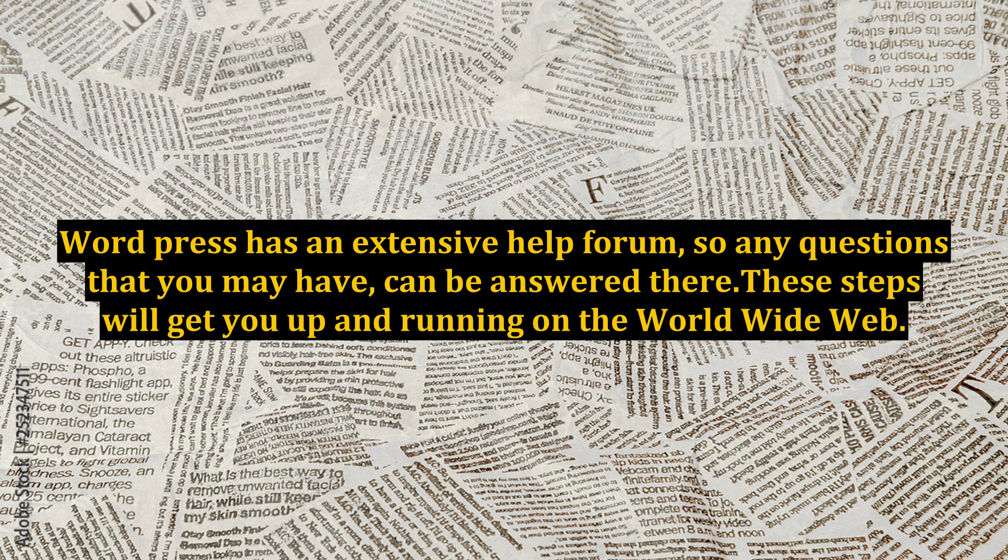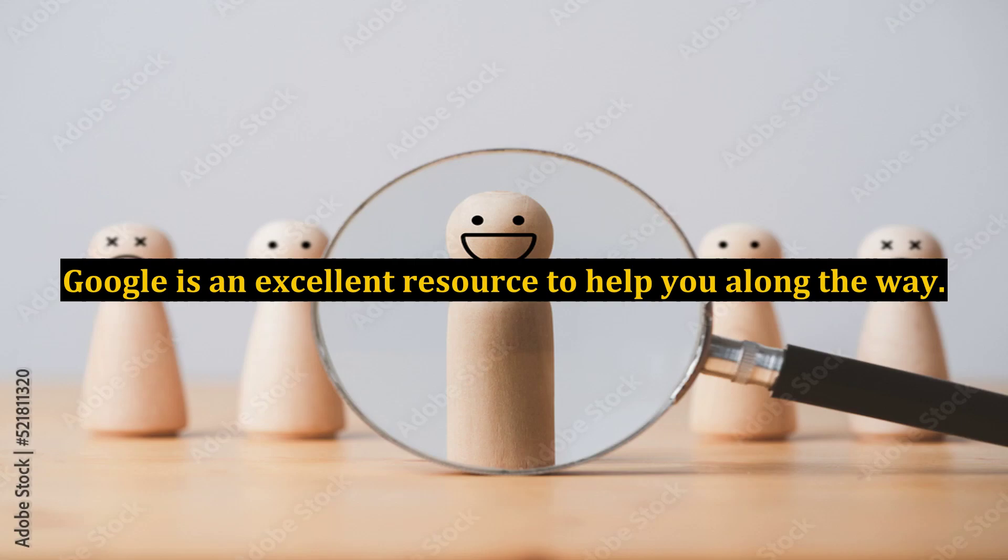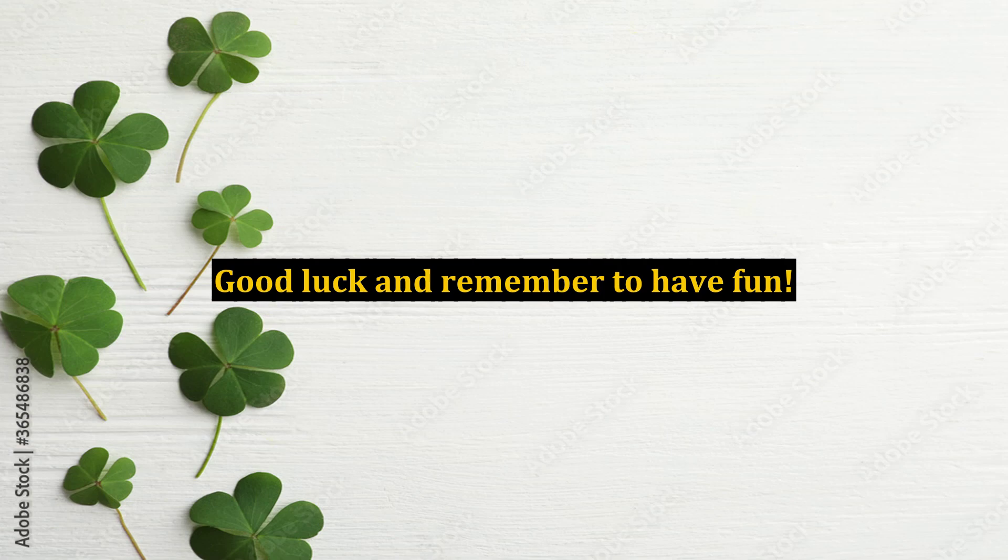These steps will get you up and running on the world wide web. Remember, if you ever run into difficulty, there is always someone available in Cyberland to help you with your various questions. Google is an excellent resource to help you along the way. Good luck and remember to have fun!